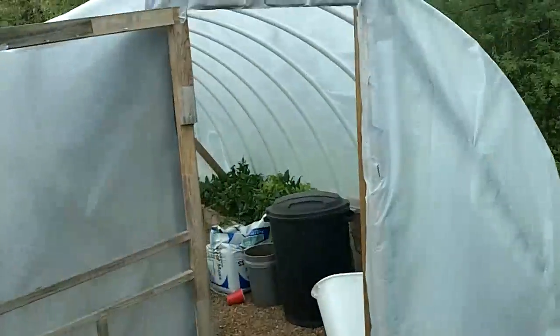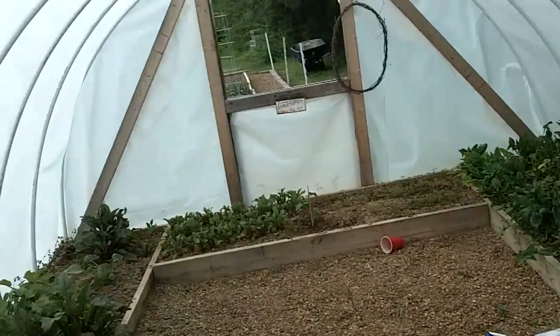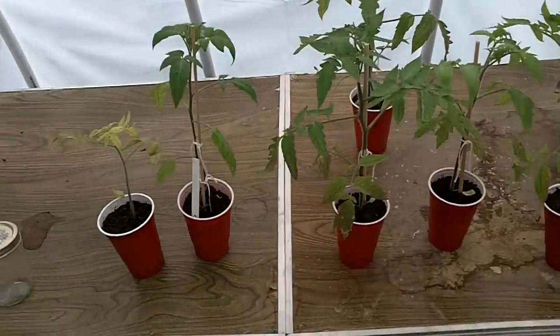Hi, this is Ken from Ringgold, Georgia, taking it into the hoop house to do an update on the tomato experiment I was doing with the Miracle-Gro versus compost.